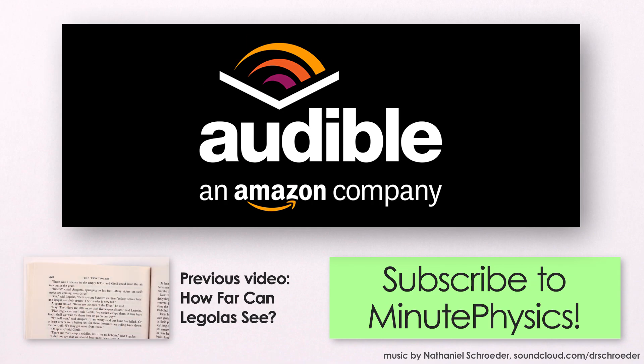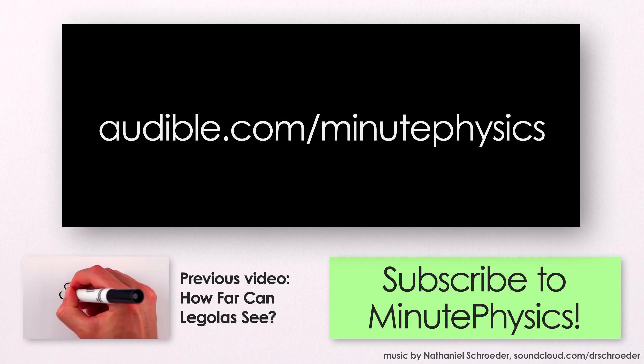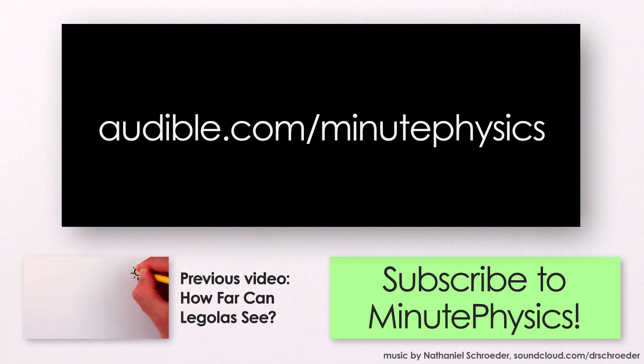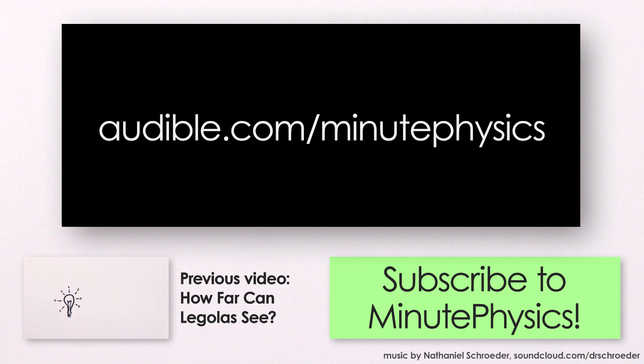This video is brought to you in part by Audible.com, the leading provider of audiobooks across all types of literature, including fiction, nonfiction, and periodicals. If you go to audible.com/minutephysics, you can try Audible out by downloading a free audiobook of your choice. I'd recommend the book Foundation — the opening act of Isaac Asimov's great saga about the impending collapse of interstellar civilization. You can download your free audiobook at audible.com/minutephysics, and thanks to Audible for helping me continue to make these videos.